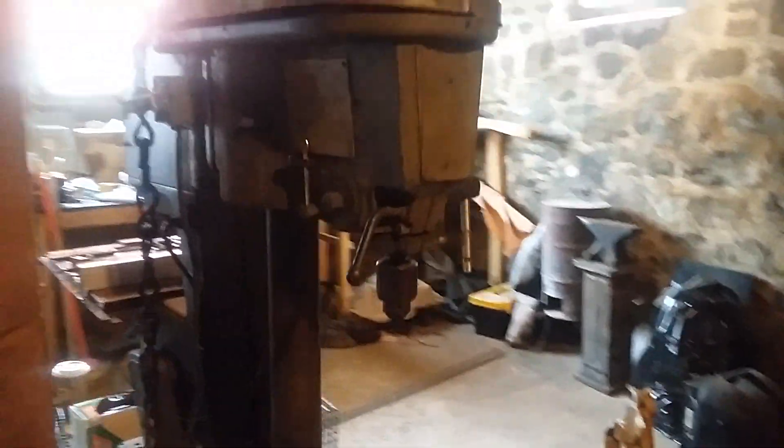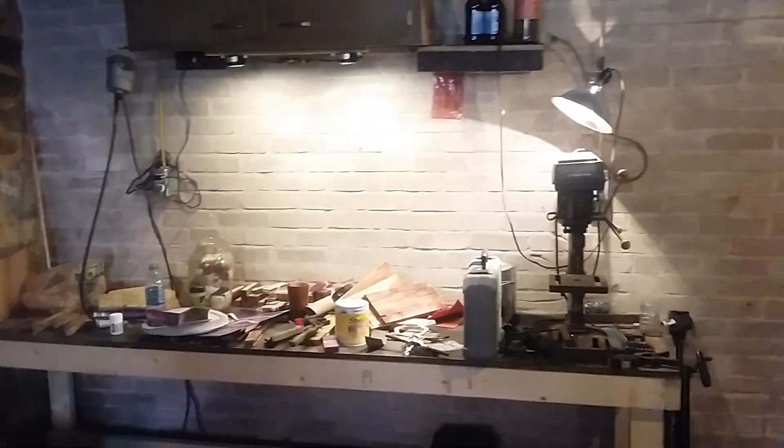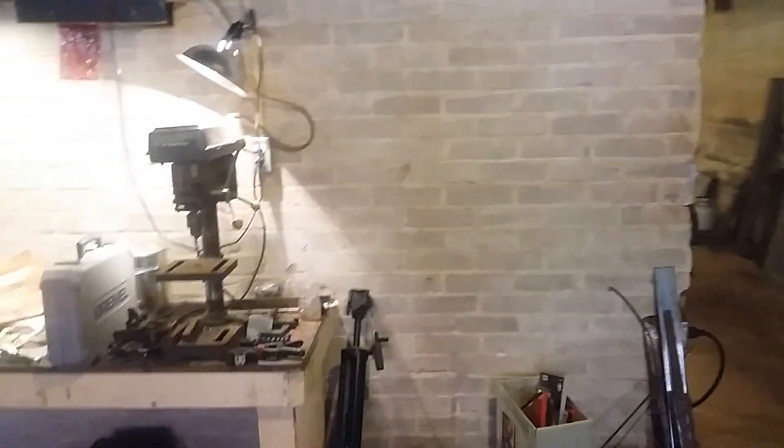You can see we've got our large drill press, our bandsaw over here. This is going to be the leatherworking area. We've got our wood bench over here for making handles and drilling pins.